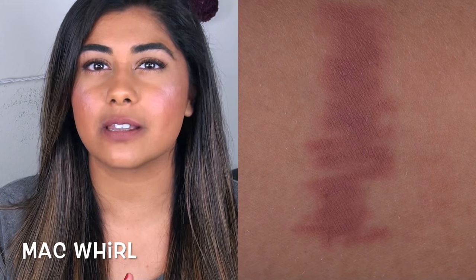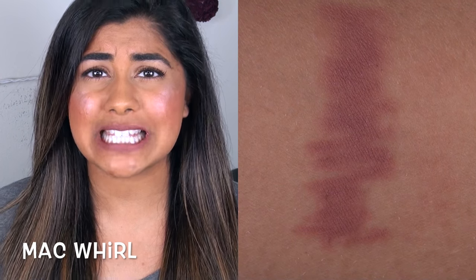First up, we have the MAC lip pencil in the shade Whirl. This is definitely my most go-to nude or neutral-toned lip pencil. It goes with pretty much every single nude lipstick that I love, and I even love this color just by itself all over my lips. It's amazing.